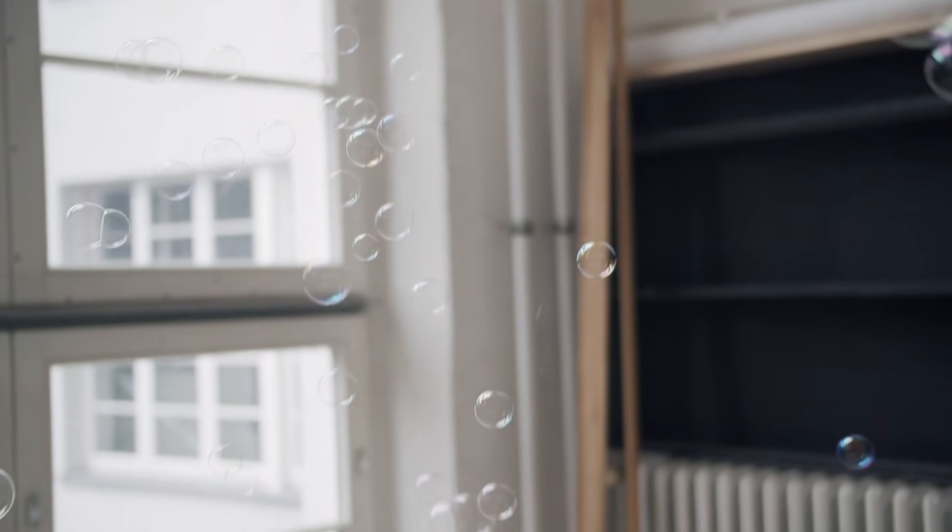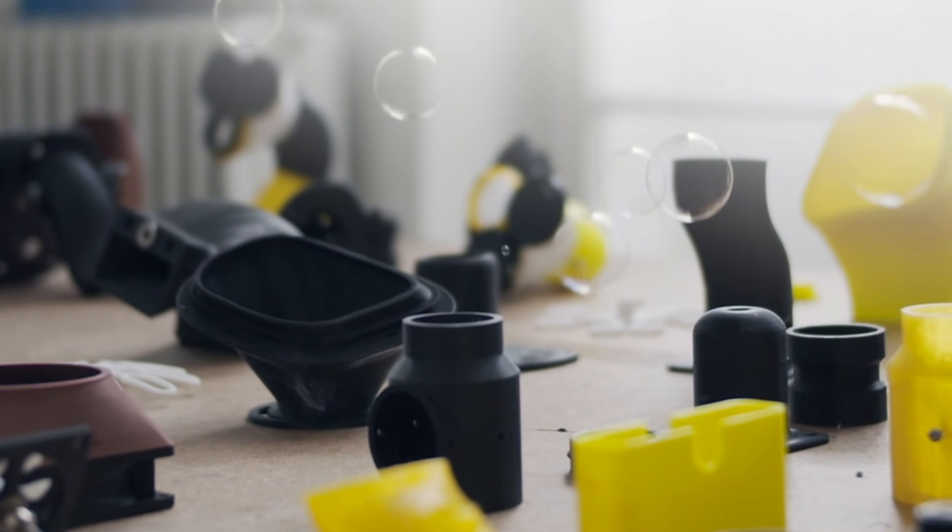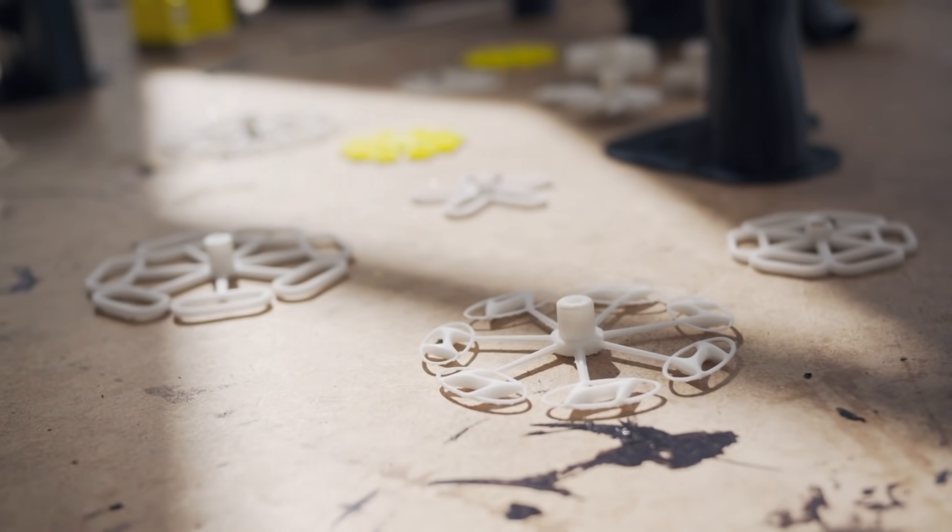Some are more heavy, some are light, some connect easily with the bubbles, some just fall through. It was a lot of testing. The process is mostly trial and error.